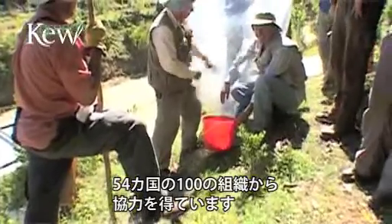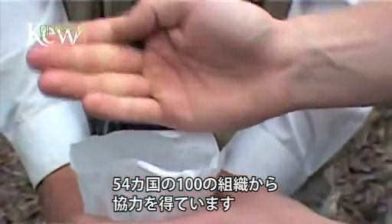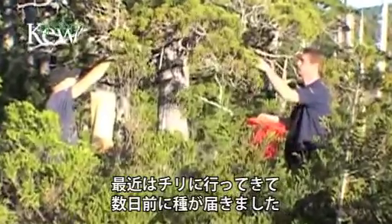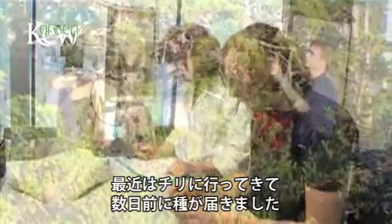We're currently working with 54 countries and 100 organisations in those countries worldwide. We've recently had an expedition in Chile and that collection has come in in the last couple of days.